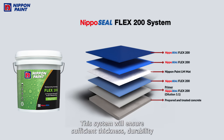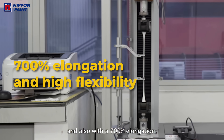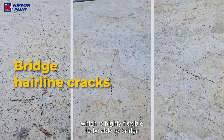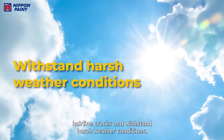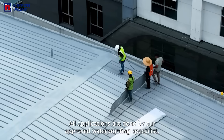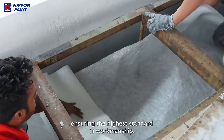This system will ensure sufficient thickness, durability, and also offers 700% elongation, making it highly flexible to bridge hairline cracks and withstand harsh weather conditions. All applications are carried out by our approved waterproofing specialists, ensuring the highest standard in workmanship.